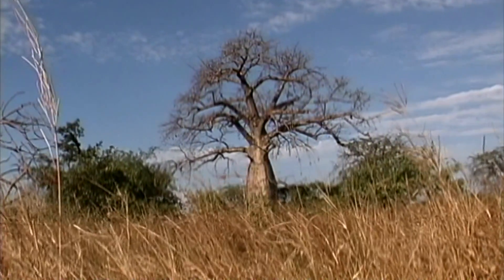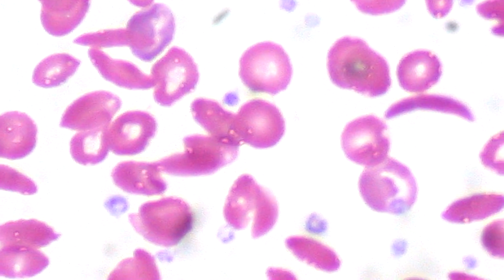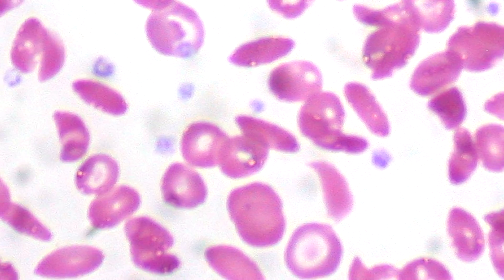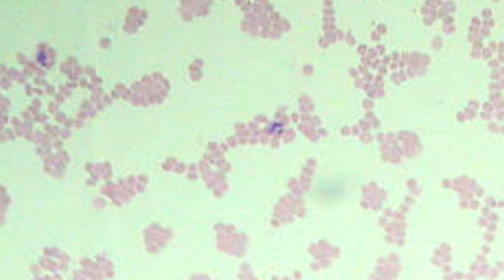In some parts of Africa, it's actually an advantage to have mutated, oddly-shaped red blood cells. This condition, known as sickle cell anemia, is usually a disadvantage, but ironically it can actually help protect someone from malarial infection, because a sickle red blood cell is less appetizing for the malaria parasite.